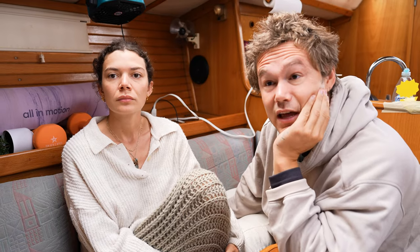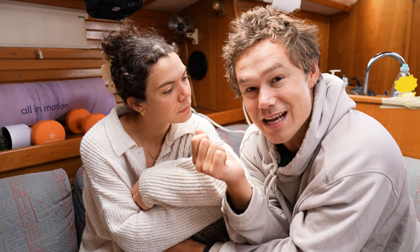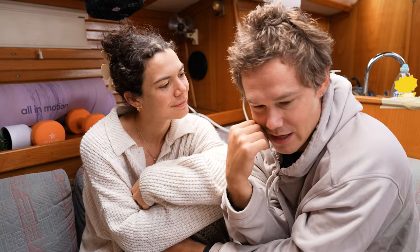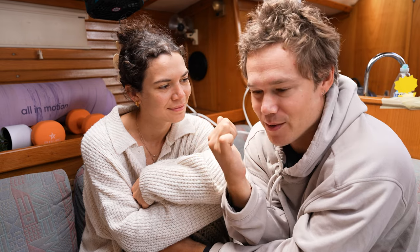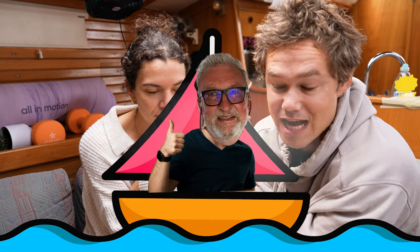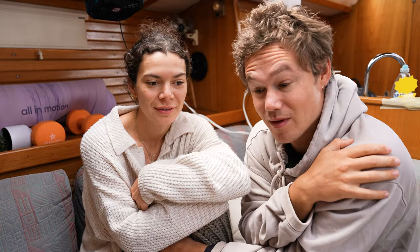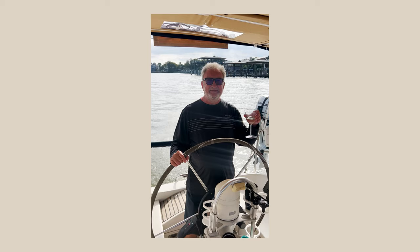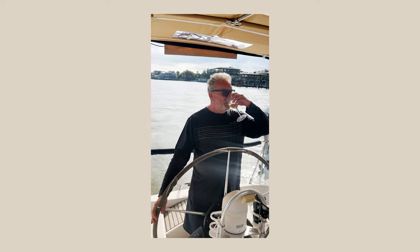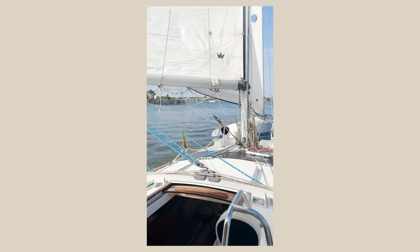We called TowBoatUS and they were gonna be about an hour out, so we didn't want to waste an hour. Our neighbor — he's Danish — said 'I will sail you in.' He sailed us in, tacking all the way through the channel into our slip, didn't even bump the dock. Probably smoother than we do with the engine. Klaus is drinking wine as we're sailing into the marina.